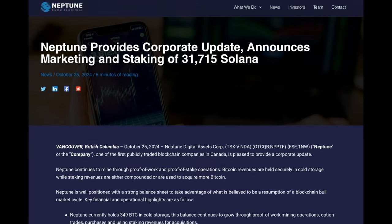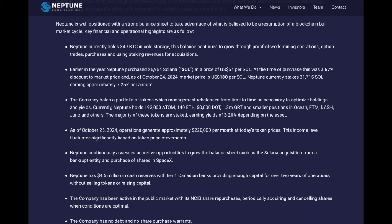In this press release, Neptune Digital Assets shared their assets and assigned a value to each, establishing a ratio between the current market cap and the value of the assets. They have 349 Bitcoin valued at 33.28 million Canadian dollars, 31,715 Solana worth 7.81 million, 193,000 ATOM coins worth 1.19 million, 140 ETH worth 0.49 million, 50,000 DOT worth 0.29 million, and 1.3 million GRT tokens worth 0.15 million. They also have a SpaceX investment of 4.1 million.